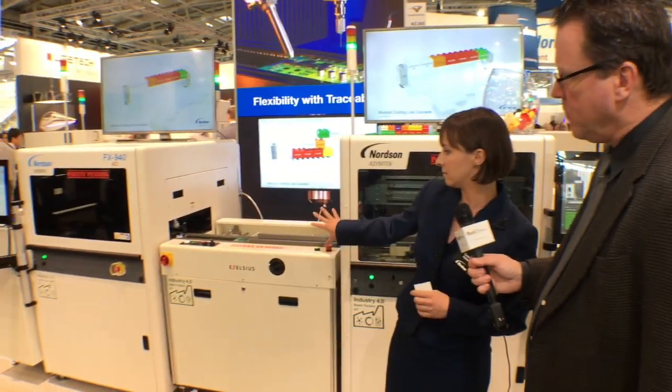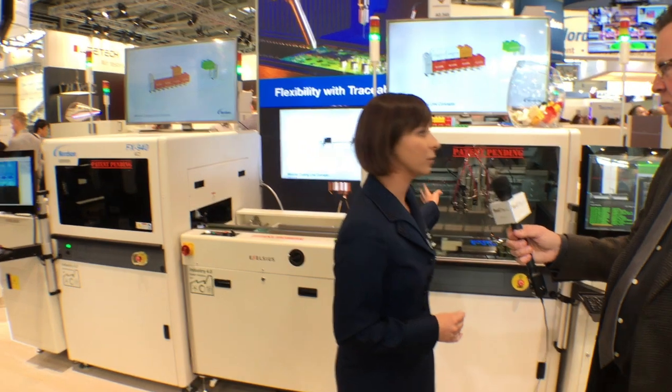We have a very modular concept right here. We start out the line with a lifter, then we have our inspection system, a conveyor, we feed into our 940 conformal coating platform, and we go into another lifter. After that lifter the board comes in, goes through a return conveyor, and comes out the other side. One advantage is that the return conveyor in this concept doubles as an IR oven, which saves a lot of process space.